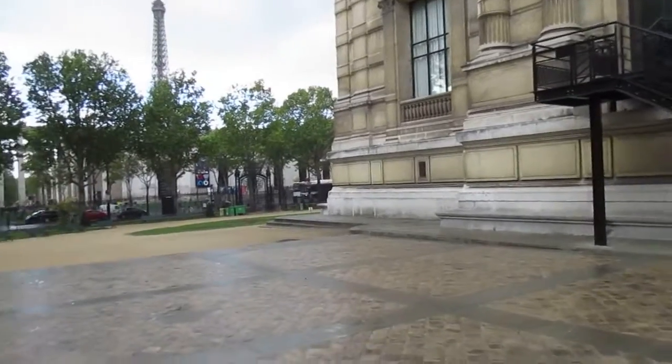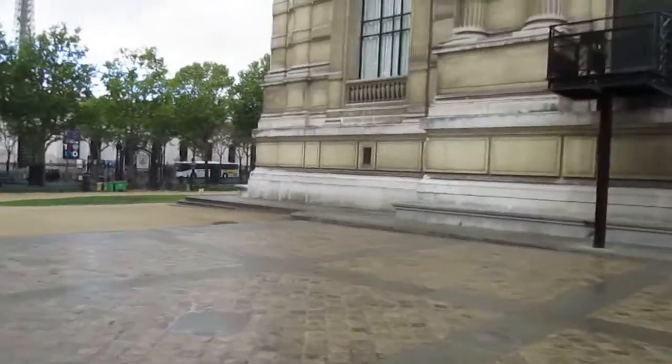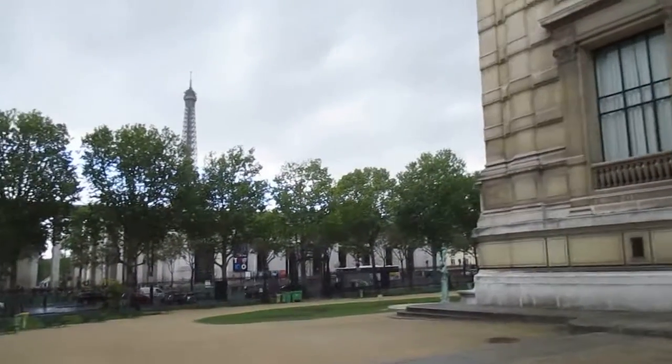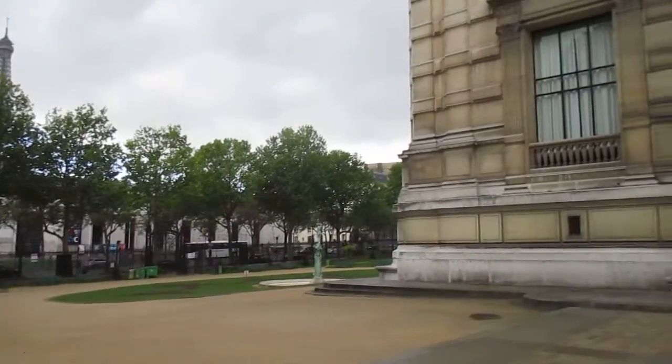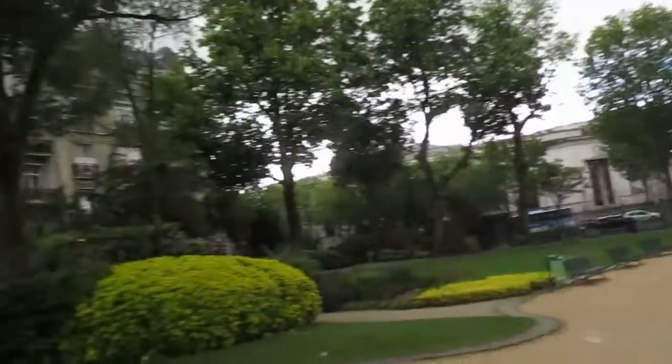I recommend it when you're over here. Be sure to go to the Palais de Chaillot and a couple of other museums — the Architecture Museum and Maritime Museum — because that is where there's the absolute best view of the Eiffel Tower from the right bank. And it's a good view at night also.